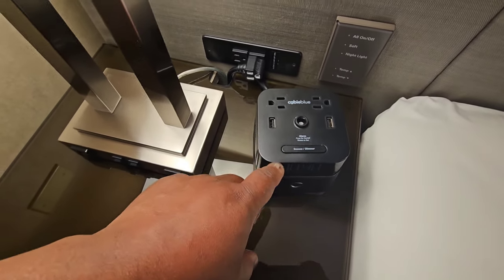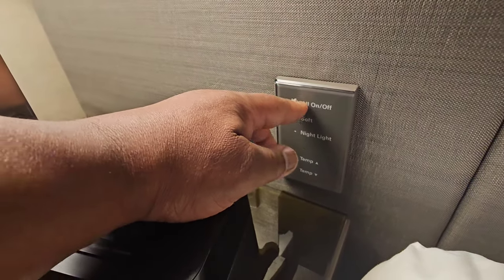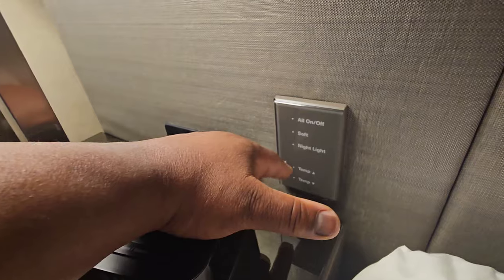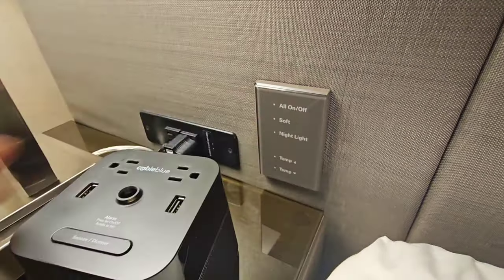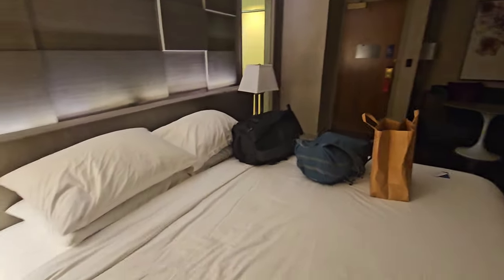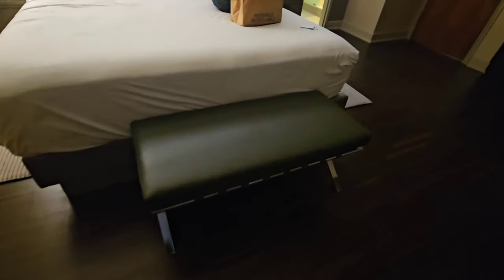Your alarm clock also has a snooze button, which is handy if you book the room at different times. On the amenities panel on the wall, you can turn the lights on or off on one side of the room, dim them, or set a night light — though some of the settings are a little confusing and vague. One of the lights above the bed can be dimmed as well. I also like the little area at the end of the bed where you can sit and watch TV.